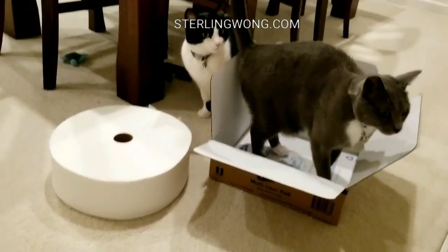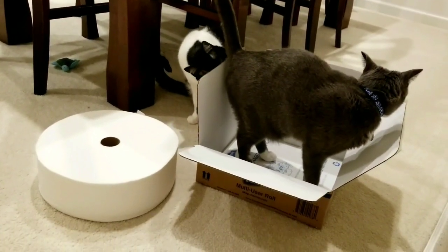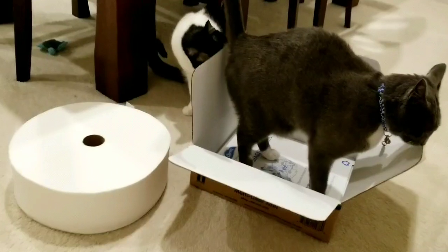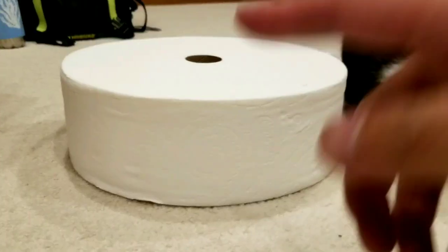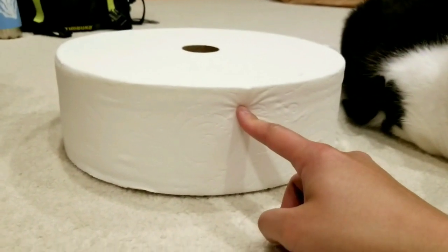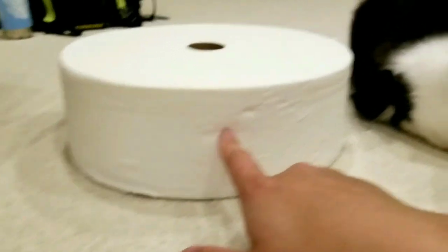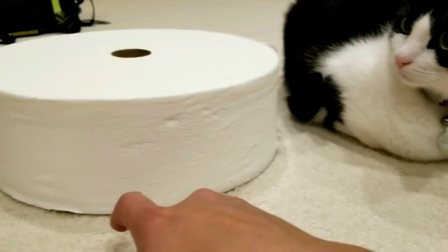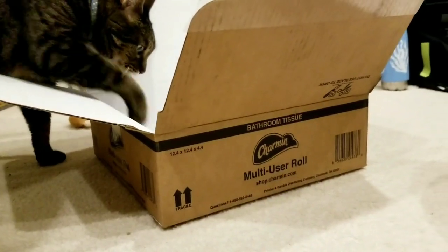If I put the roll next to them, that gives you a size comparison of the cats to the roll. Normally they like toilet paper and just play with it and take it off the holder, but they don't really care about it as much as we thought they would. It makes an interesting thump and a pretty neat sound because it's not densely wrapped, but it's pretty well wound up. The cats are still only interested in the box.